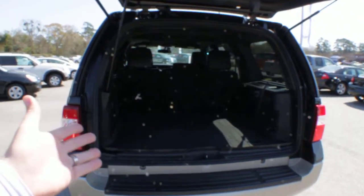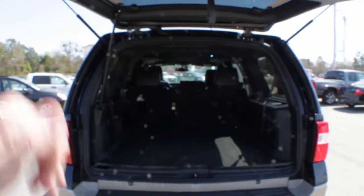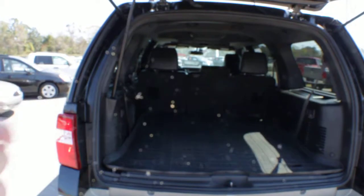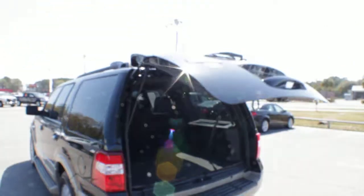It does have third row seats — there is a set of third rows that pop open and tons of rear storage space. You can hit these buttons right here and that will actually move those seats up and down, and there's a button here to go ahead and close the rear tailgate back down for you.